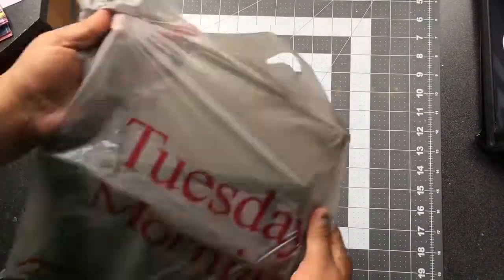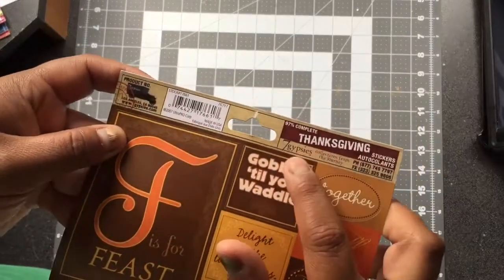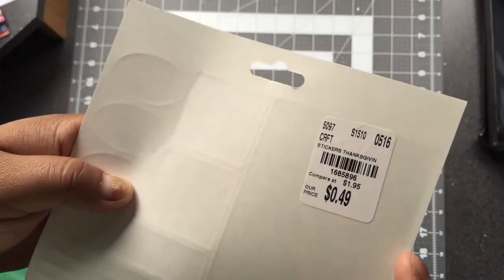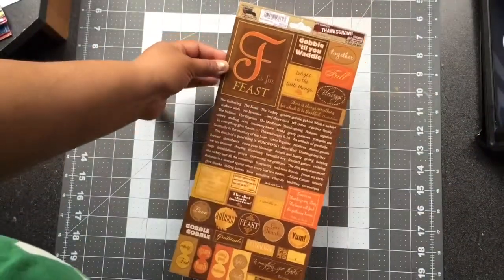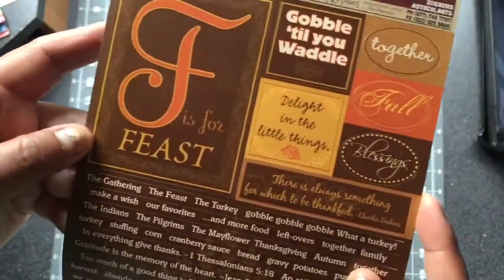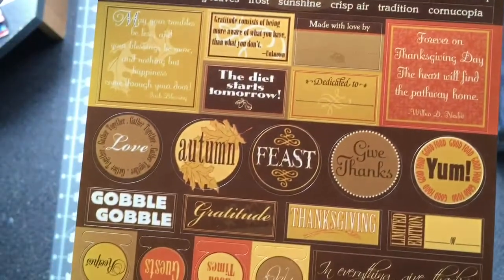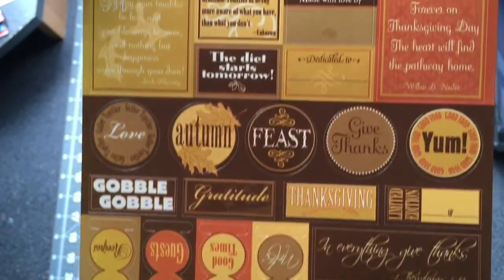Hi everybody, welcome back to my channel! I'm going to be doing a quick Tuesday Morning haul and a Target Dollar Spot haul. This first ticket I purchased was 49 cents — it's Thanksgiving themed, so I figured I could use this when Thanksgiving comes. There's a whole bunch of cool sayings and phrases I could use for that.